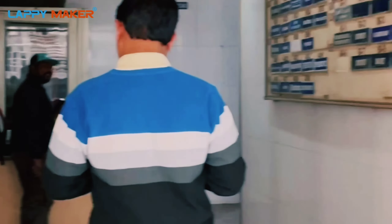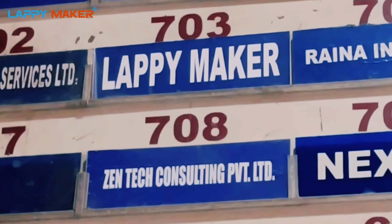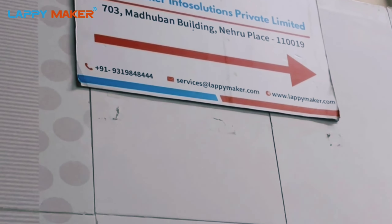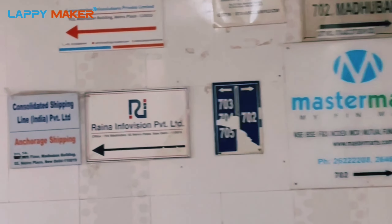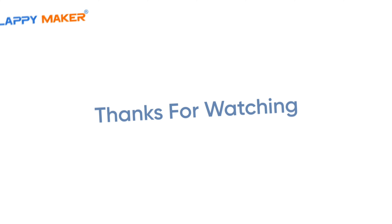Here you can check store number 703 — Lappy Maker. You can take a left to reach 703 on the 7th floor. This is the seventh floor, and you can see the direction is on the right. Moving to the right, you will see another direction on your left. Just take a left and there is the entrance of the showroom. Finally, your destination is here — Lappy Maker, the solution to all your laptop problems.